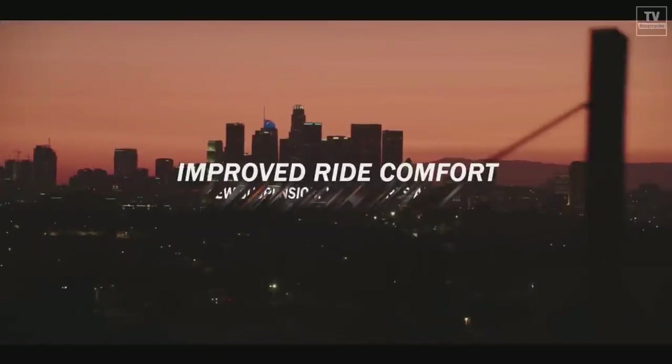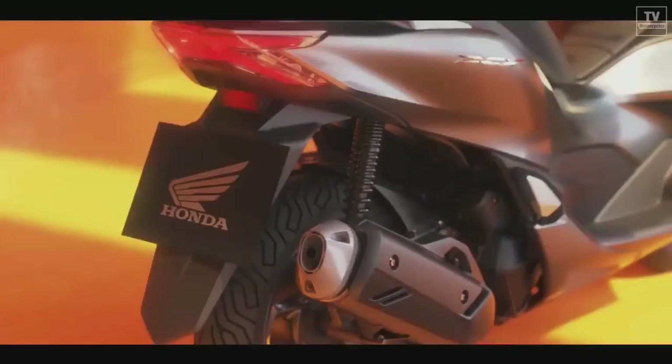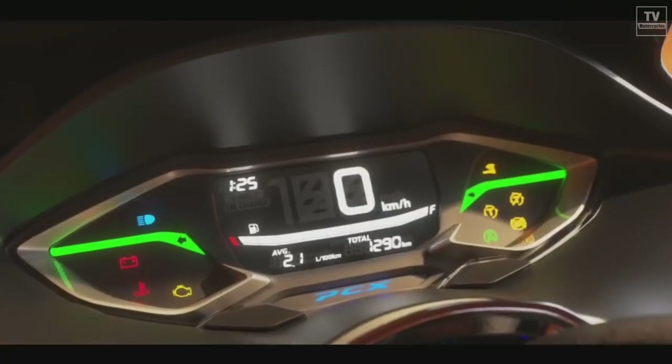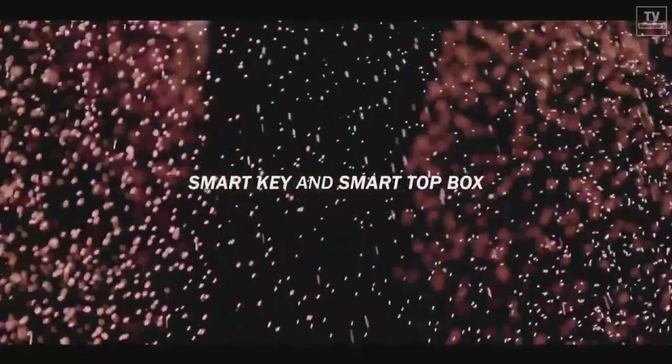For the smart key system on the PCX 160, aside from starting the engine and accessing the storage compartment, it also opens the optional top box, sold separately. And if the rider walks away without locking the scooter, the system automatically locks itself.